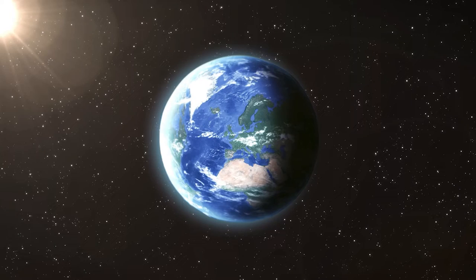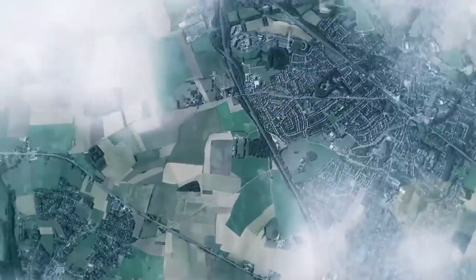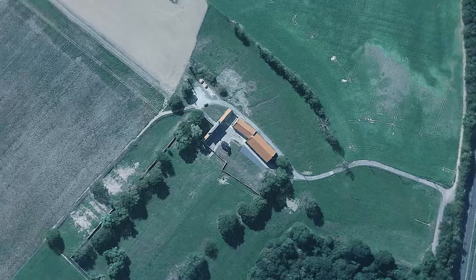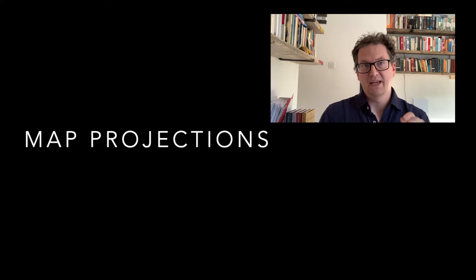But how do we get from here — a 3D sphere — all the way down to a flat map that we can plot things on? We're going all the way from space down to an aerial photograph of Hougamont farm. Mapping a sphere to a flat plane is a very, very complex business, and this is where we have to get to grips with something called a map projection.